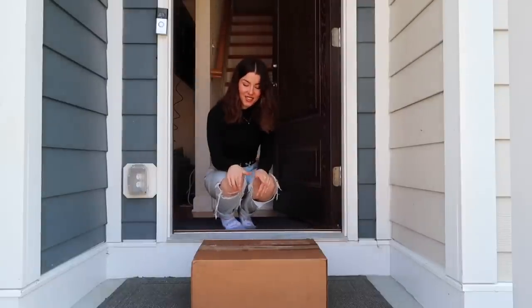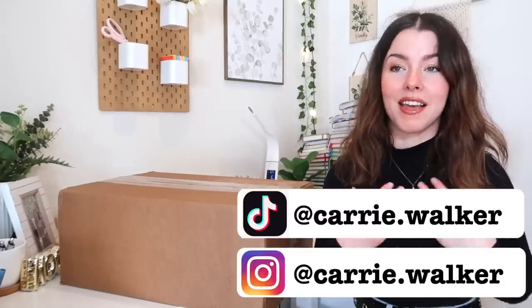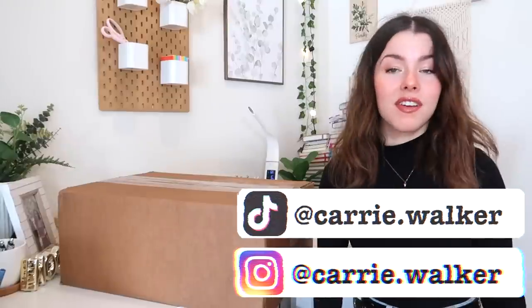I have been waiting for this package for so long. If you've seen literally any of my videos, you would know that I am a stationery lover and I specifically love the Pentel Energel pen. I use it every single day in my daily journaling, so when the CEO of Pentel saw my videos and wanted to work with me, I felt like my dreams were coming true.